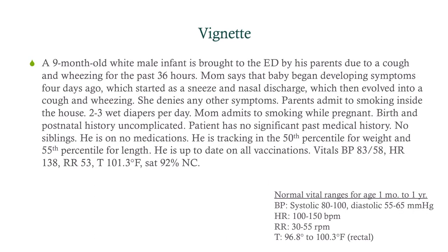We've got a nine-month-old white male infant brought to the ED by his parents due to a cough and wheezing for the last 36 hours. Mom says the baby began developing symptoms four days ago, starting as sneezing and nasal discharge, then evolving into cough and wheezing. She denies any other symptoms. Parents admit to smoking inside the house, and there are two to three wet diapers per day.